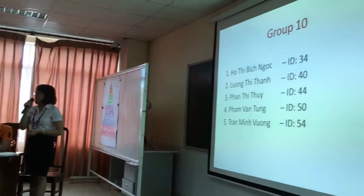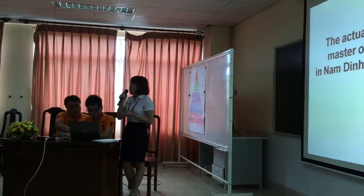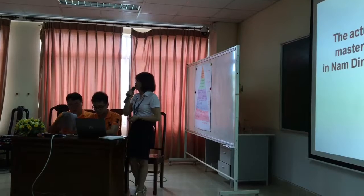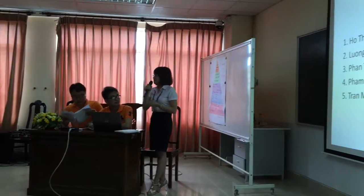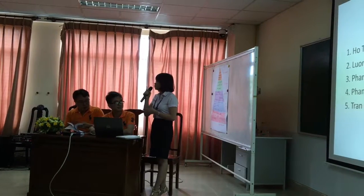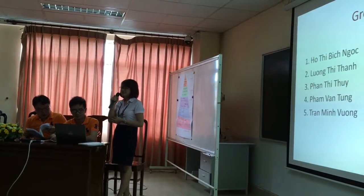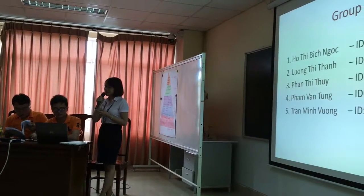We present to you the topic of our group. Our group has five members: Mr. Trần Minh Phương, Mr. Phạm Văn Tùng, Ms. Hồ Thị Bích Ngọc, Ms. Phan Thị Thủy, and me, Lương Thị Khanh.